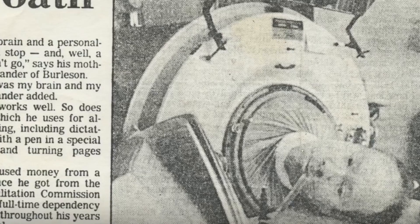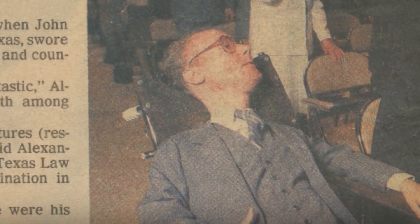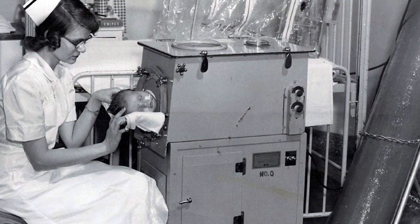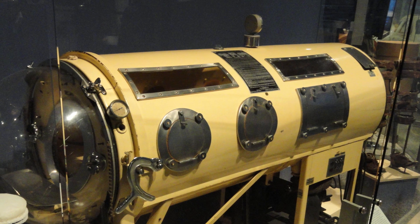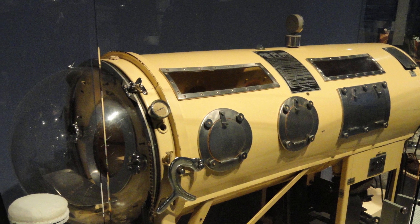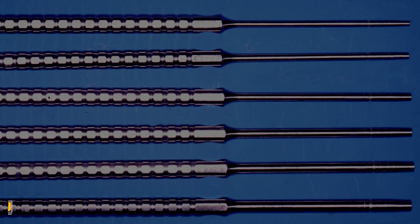Iron lungs are most often associated with the polio outbreak in the 1940s and 1950s, with the devices being in high demand due to the symptoms of the deadly disease, including the lungs of its victims ending up becoming paralyzed. Iron lungs are still sometimes used today, with some patients spending most of their lives hooked up, with most of those being treated at home these days.